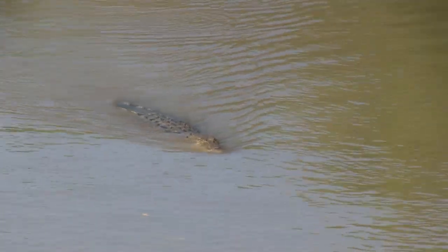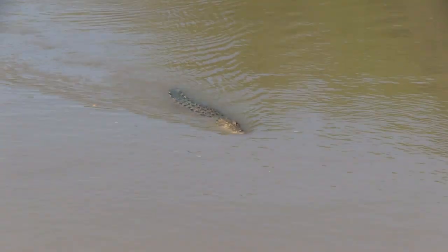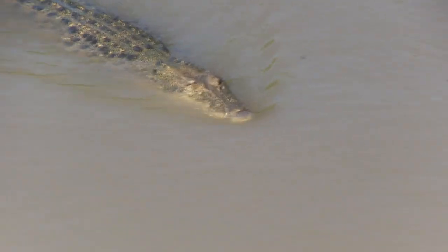And we believe this is one of our female crocodiles, Chase, who lives in this area. We can actually tell the difference individually between these crocodiles. No two crocodiles are the same — there's no such thing as identical twins in the crocodile world. That spot pattern on their body is what makes them all individually different.